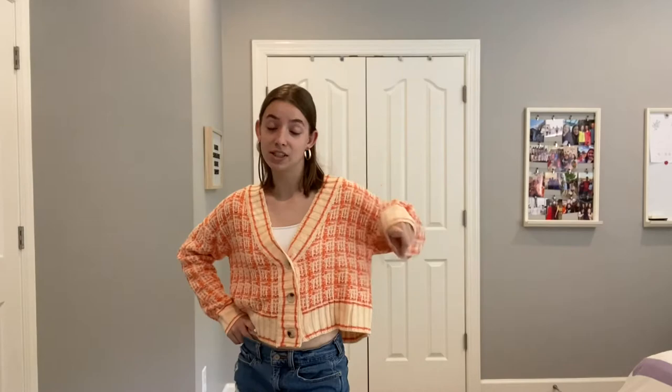So that's outfit number one! If this is your favorite at the end of the video, comment number one in the comments so we know what you're talking about.